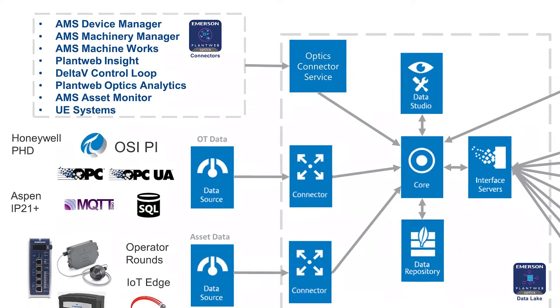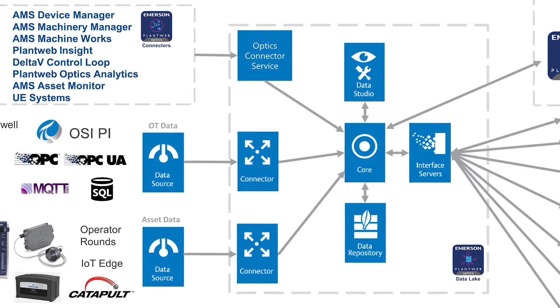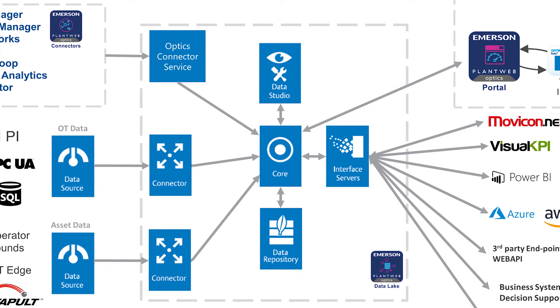We also have interfaces to third-party systems and other systems in the market using open interfaces. We speak to many systems and can ingest data from other systems like operator rounds and IoT devices — IoT being a huge trend for getting information into the system. We ingest this data through a microservice architecture which is scalable, so you have one system for the entire enterprise, bringing data in at scale with millions of streams of information available for OT and IT consumption.